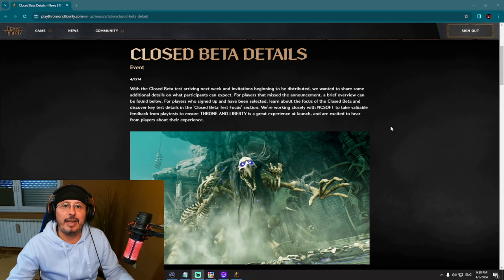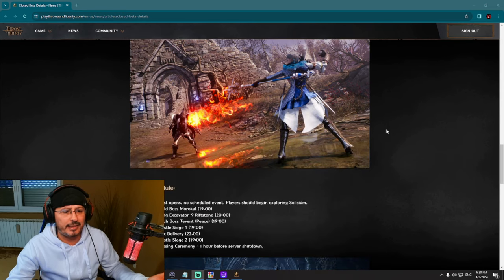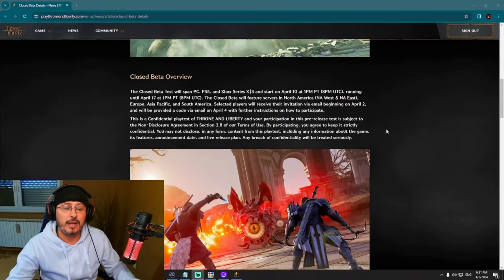Let's check a brand new post from Amazon Games regarding the closed beta test of Throne and Liberty. You can see here a fresh post regarding events, combat, and many other interesting information — economy, combat, and events, even a schedule. This is interesting to check, so let's see what is waiting for us in the upcoming closed beta test.